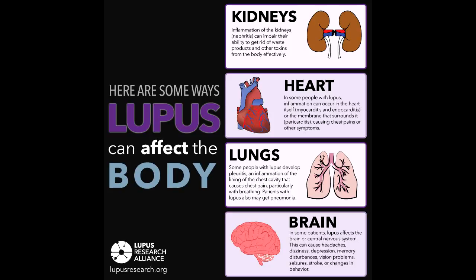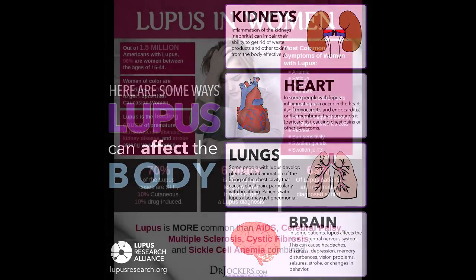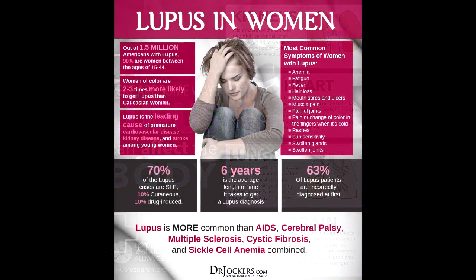Integumentary system: The majority of people with lupus experience some type of skin issue during the course of their disease. Skin involvement and symptoms can vary depending on the type of lupus you have and how active your lupus is. One of the telltale signs of lupus is developing a rash on the face — redness covers the nose and cheeks and looks like it's in the shape of a butterfly. This is commonly called the butterfly rash, and it can also show up on your arms, legs, or elsewhere on the body.